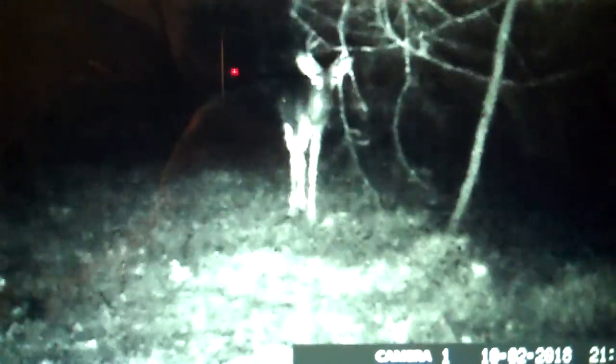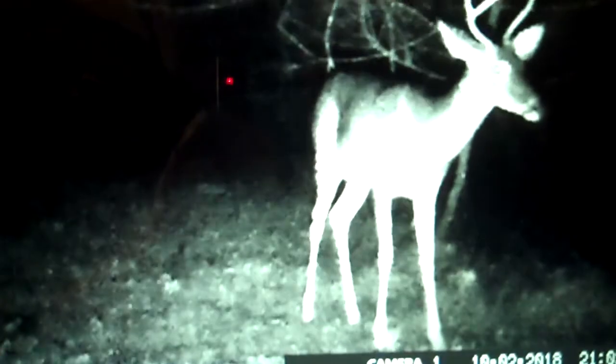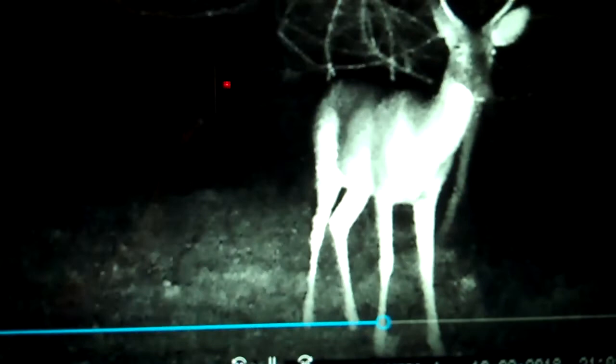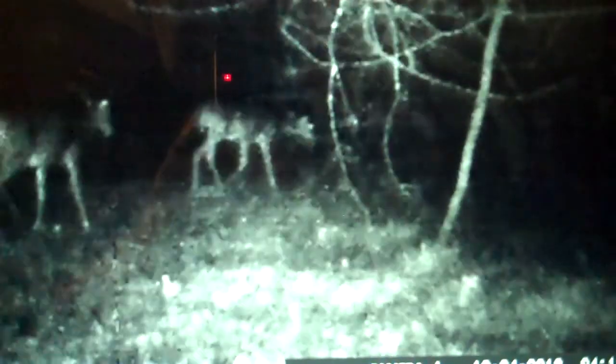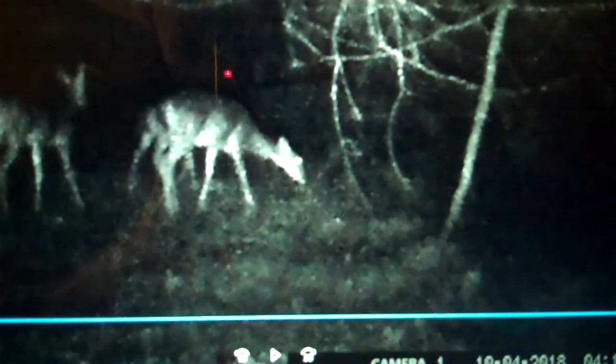Got a little buck coming in. Heading to go to bed, I guess. Got a little itch.